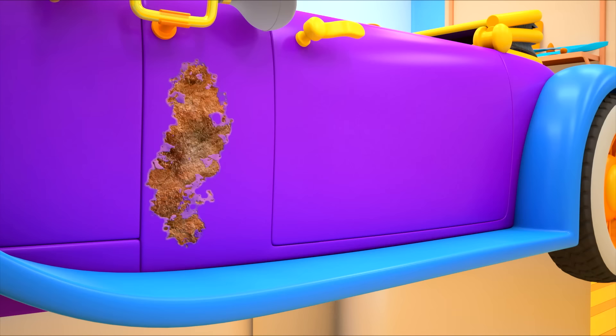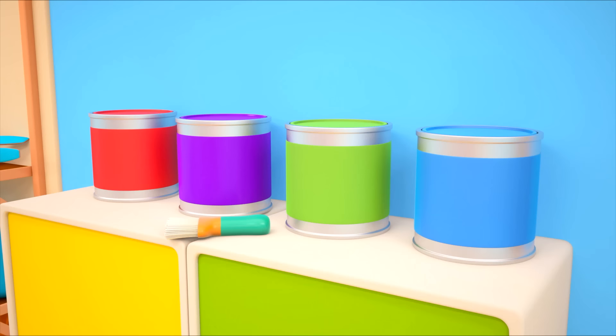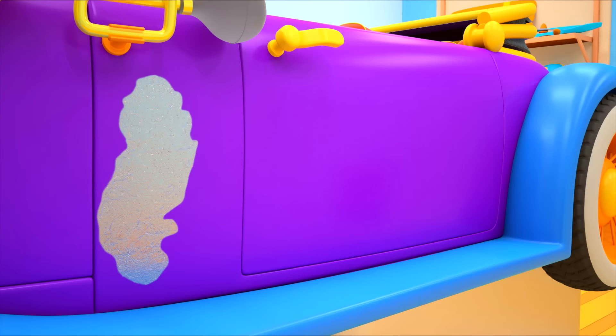This is very interesting to watch. A special brush to clean off the rust. We'll need some paint. Which should we choose? The purple. Let's paint the car. And it will be as good as new.